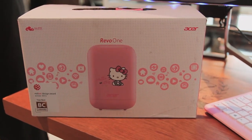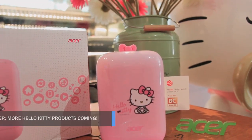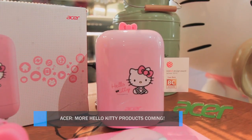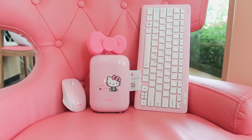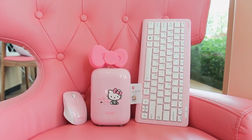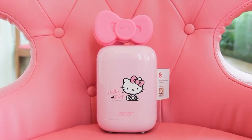According to Acer Malaysia, the Acer River One Hello Kitty edition is just the beginning — there will be other Hello Kitty products coming, as well as collaborations with other super brands. The Acer River One Hello Kitty edition is accompanied by a magic keyboard and mouse. It's available for purchase at Acer authorized sellers and starts at RM1,499.